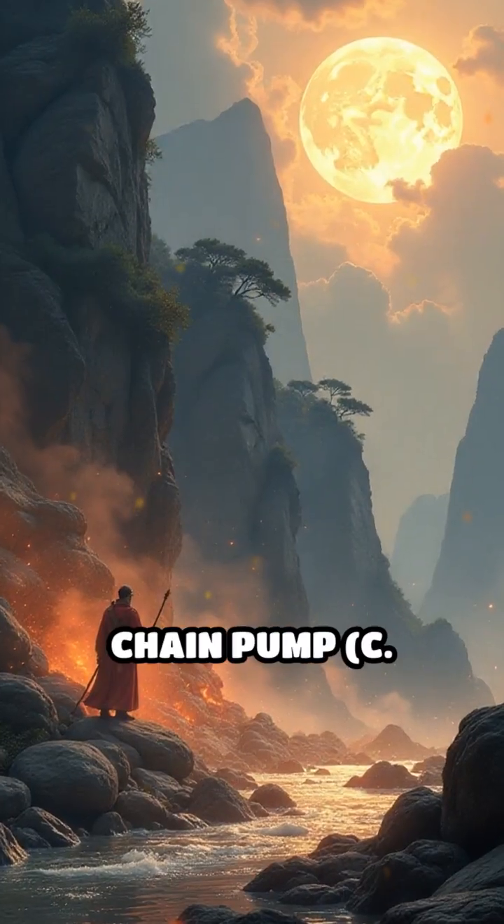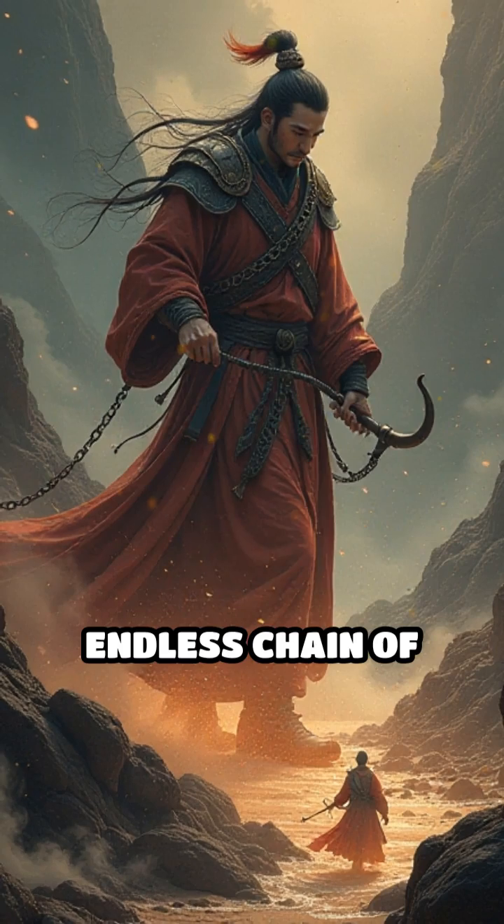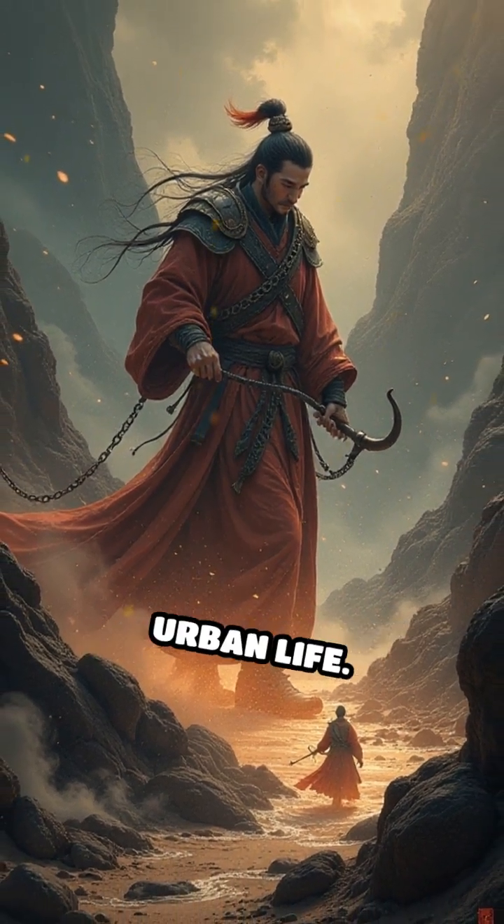Number 1: the Chain Pump, c. 1st century BC, Ancient China. This ingenious device used an endless chain of discs or buckets to lift water, essential for agriculture and urban life.